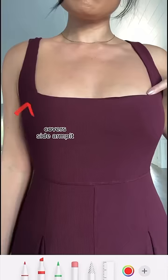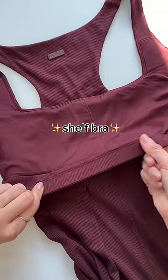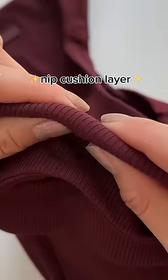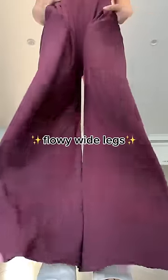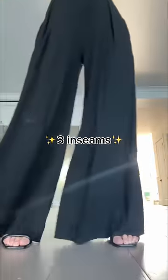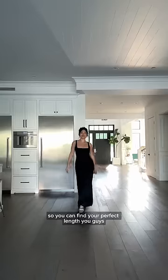I love me a wide square neck, and bonus, it covers that side armpit area. Inside, there's a shelf bra with a nip cushion layer, so you don't even have to worry about wearing a bra. Look at these wide, flowy legs with multiple inseams so you can find your perfect length.